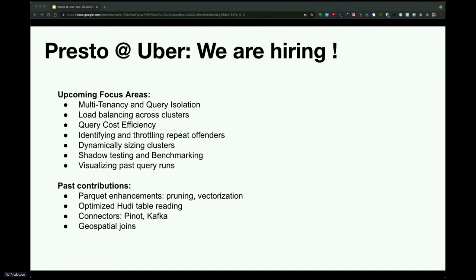In the past, we have focused on some salient aspects of Uber's data ecosystem, like Hudi, Parquet, and geospatial indexing. We also developed the Pinot and Kafka connectors.